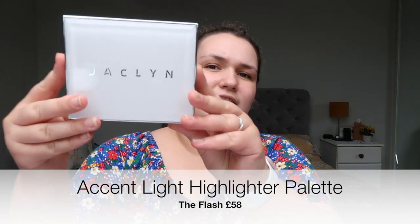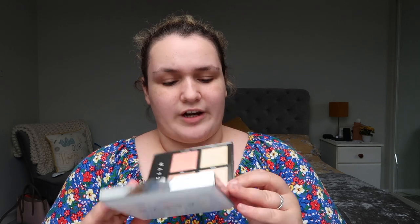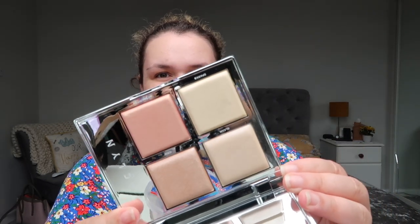We'll go for the expensive stuff first. I bought the Jaclyn Hill Flash palette. I have used this once and the colour I used was actually this colour here — it's called Iced. They're beautiful if you can see.